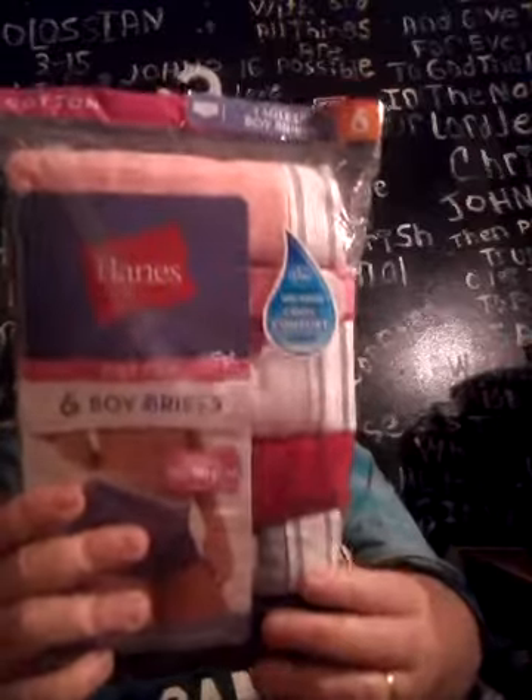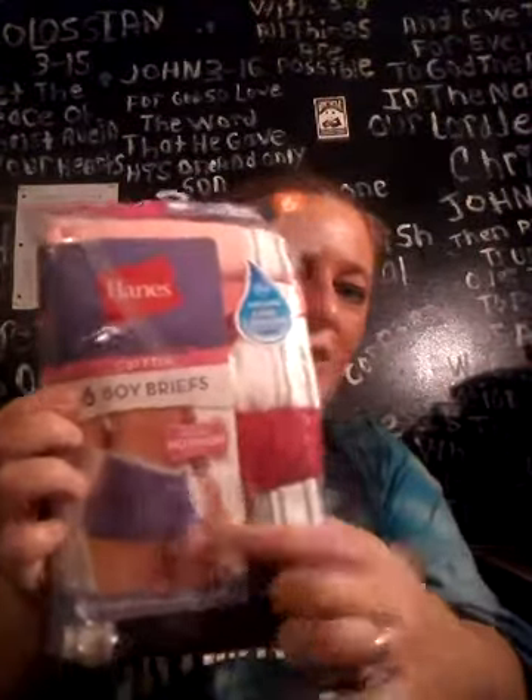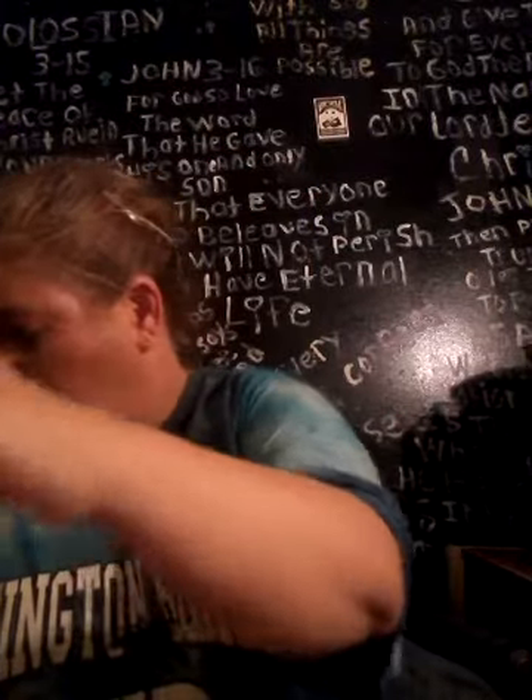Then we got her some Boy Brief underwear. The only thing I don't like is I don't like to wear white underwear, but we got her that — well, my mother-in-law did.